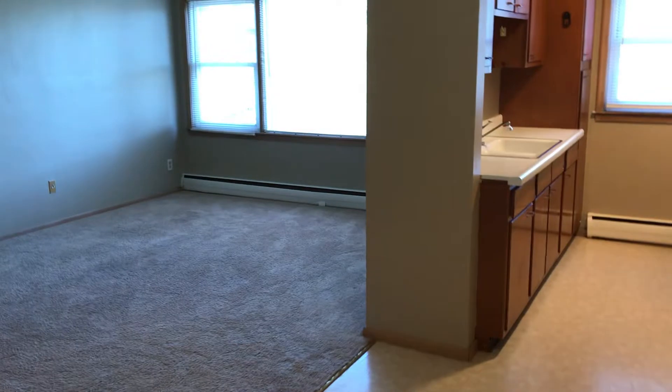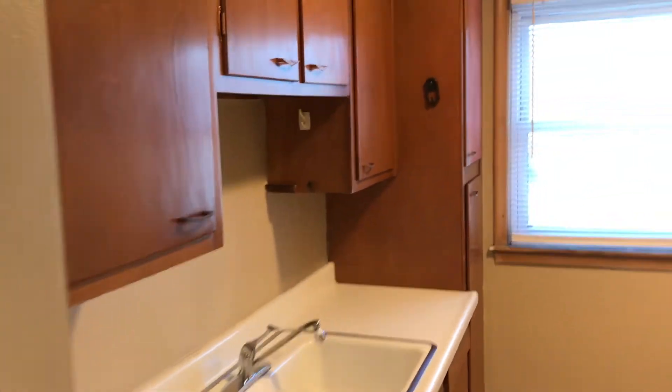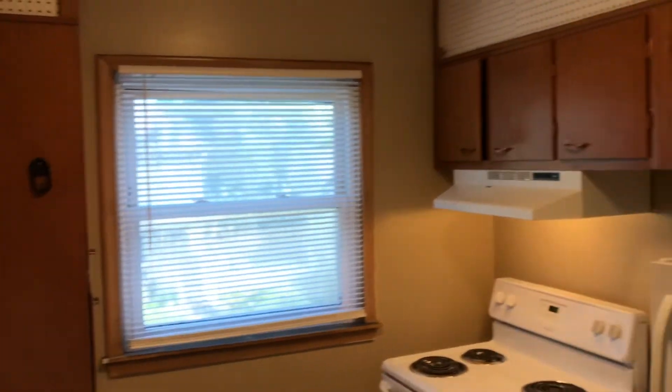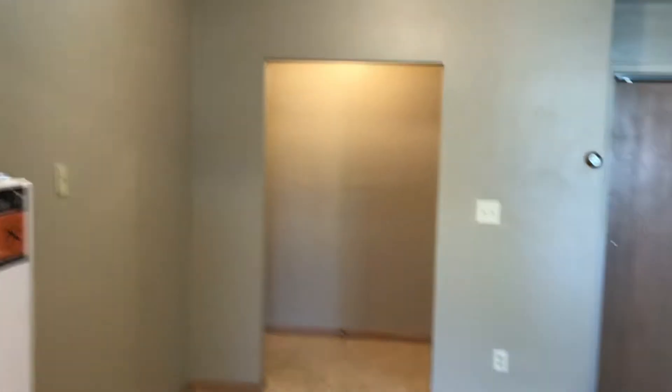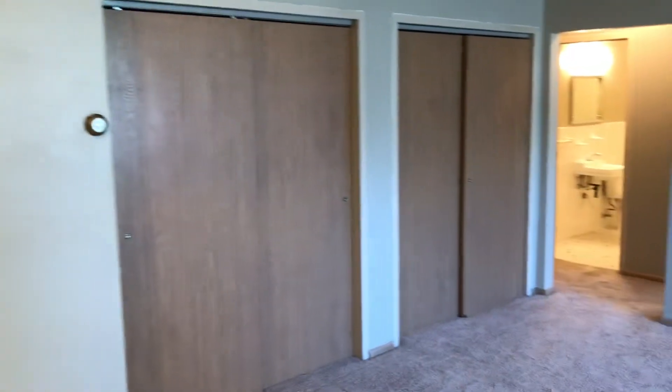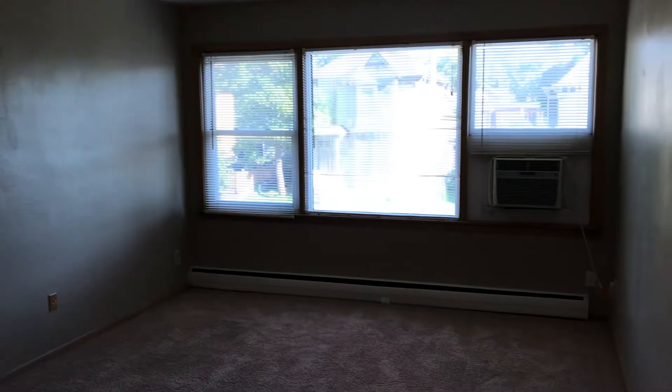New carpet, new paint. There's enough room here for a dining room table, double closets — nice and large. Living room, and you got the AC of course.